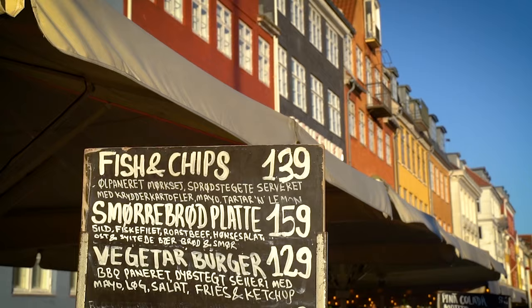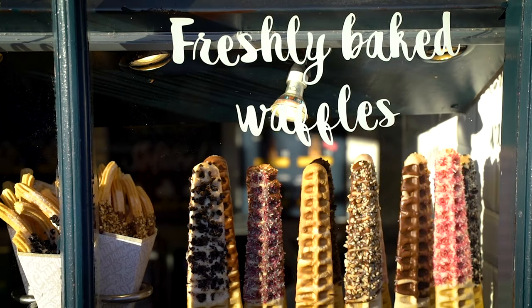This canal was built by Christian V between 1670 and 1675, and this is really one of the most beautiful places in Copenhagen that we love to take friends. But we also love to do things that are more around Copenhagen when it's just us. You should come here, of course, when you're in Copenhagen — it's a good central spot.